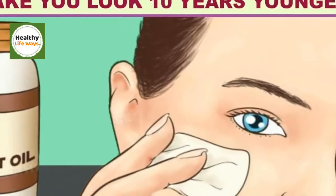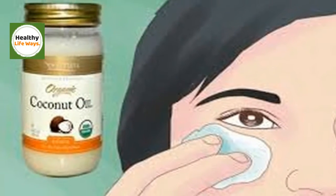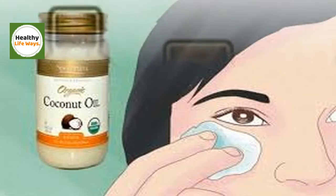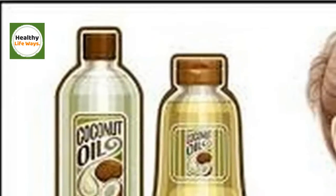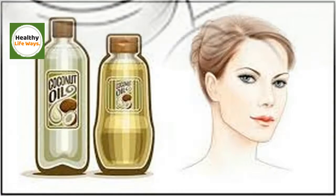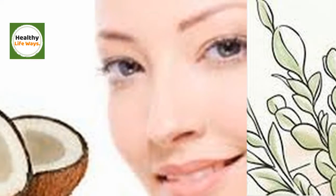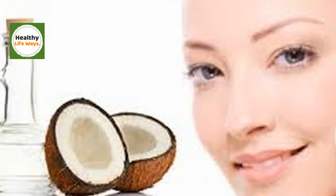4. For Shaving. Ditch your shaving cream in a can and try this instead. Take a bit of coconut oil, warm until it's melted, and rub on your face, neck, armpit, legs, or wherever you're shaving. If you really want the frothiness of a more traditional shaving cream, you can add a little bit of diluted castile soap. Don't add too much though, as it can dry out your skin.